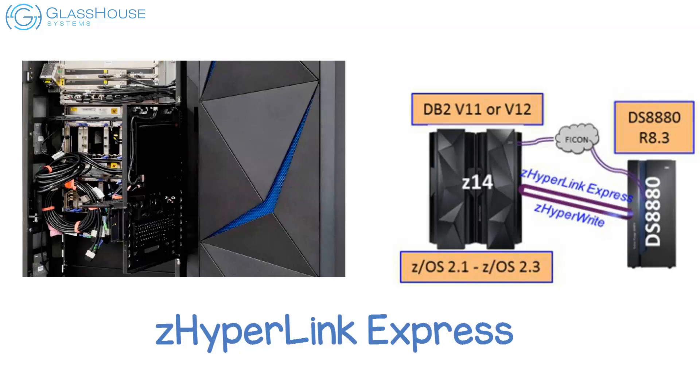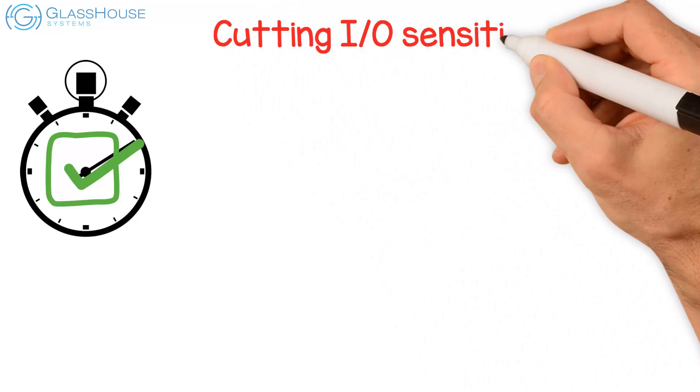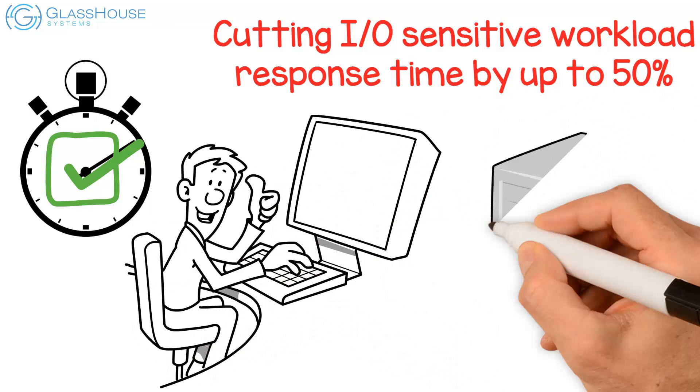This improves application response time, cutting I/O-sensitive workload response time by up to 50%. These performance improvements are achieved seamlessly without need for application changes.